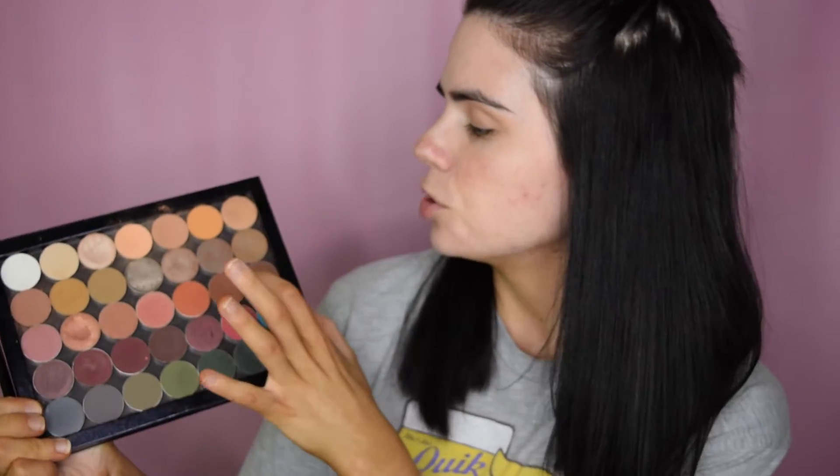Now I'm going to dip into cocoa bear and put that in my crease, just on a slightly smaller crease brush.